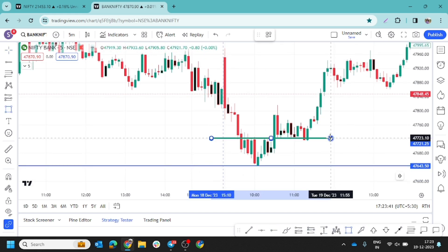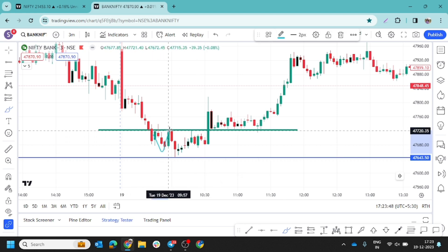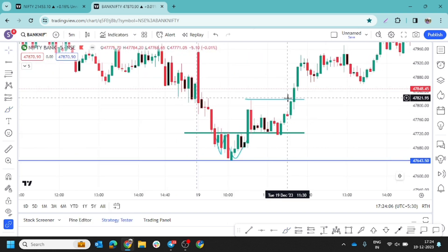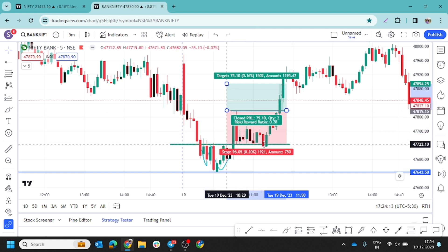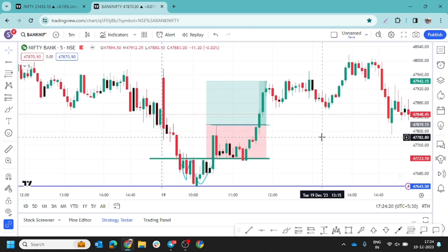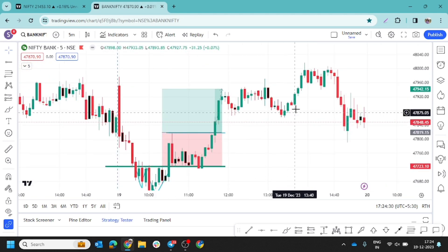If you look at the 3-minute timeframe you will get more clarity. This is a very beautiful W pattern. But don't follow this pattern in every case — use 3 minutes only when you need extra clarity after seeing the range on 5 minutes. This is the breakout candle, and after the breakout we got an opposite color candle. Mark the opposite color candle's low as our stop loss. We are showing a 1-to-1 target of around 60 points. Yesterday I explained that a 70-80 point run is great, and in this run we captured 100 points.